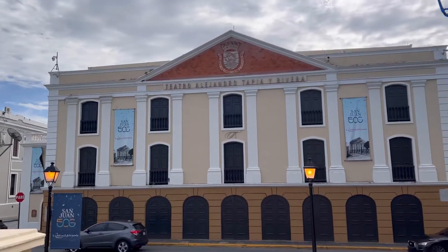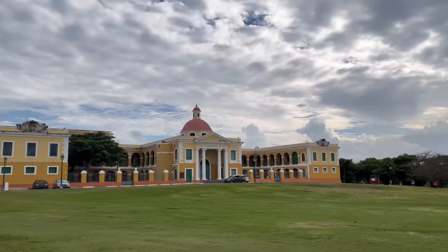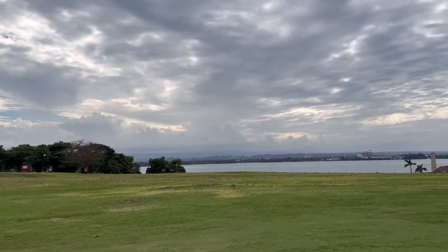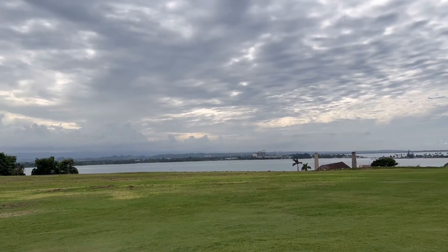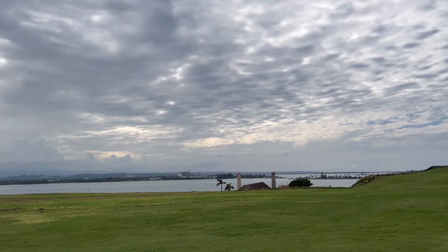As you continue your walk, you'll pass Museo de la America and come onto the green spaces of Castillo de San Felipe del Morro. The walkway up to Castillo de San Felipe del Morro is very long, but it's well worth the experience.